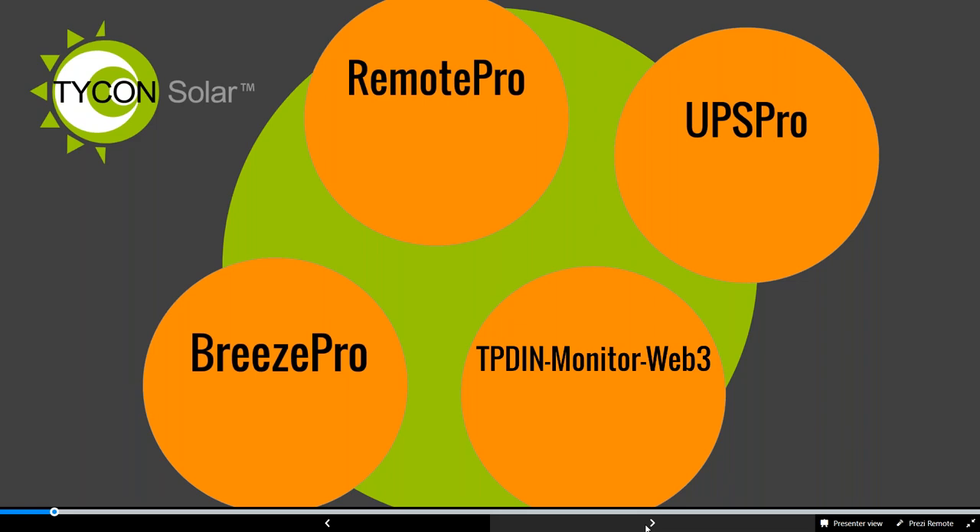First is our Tycon Solar. I want to talk about the Remote Pro, which is our off-grid solar system. This powers devices completely off-grid using solar panels. Our Remote Pro system comes complete with the enclosure, battery bank, solar panel, controller, all the cables and mounting hardware — really everything except the pole.